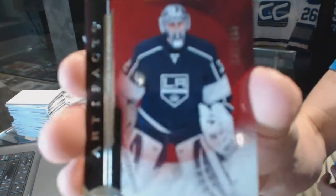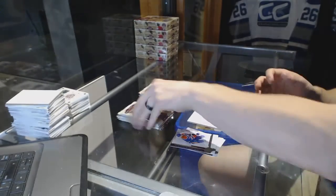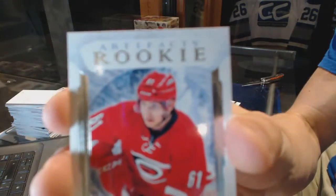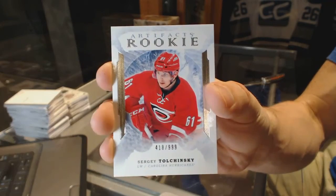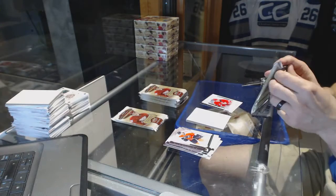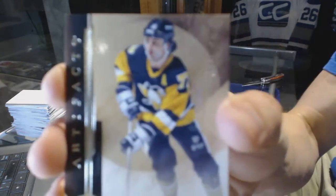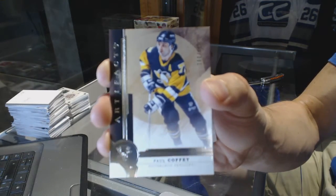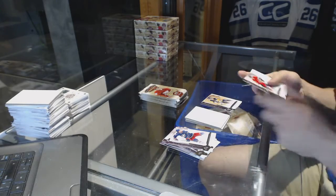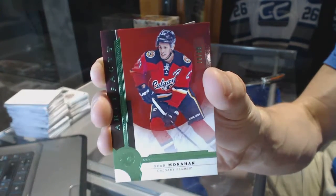Box 5. We've got a Stars, number to 499, for the LA Kings — Jonathan Quick. Rookie, number to 999, for the Carolina Hurricanes — Sergei Tolchinsky. Legends, number to 499, for the Pittsburgh Penguins — Paul Coffey. We've got a Stars Emerald, number to 99, for the Calgary Flames — Sean Monahan.